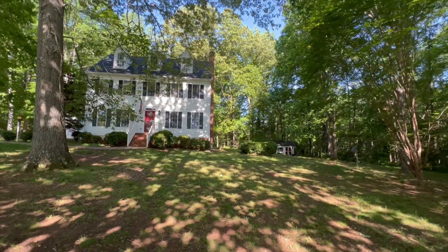We are house shopping! We are at the second house that we've looked at so far in this 2022 house shopping experience and I am really into it.